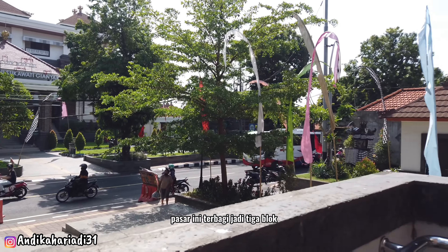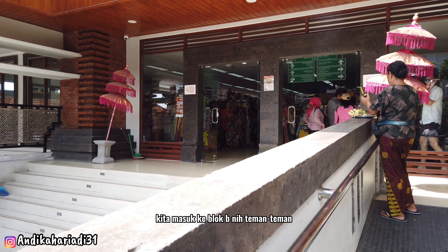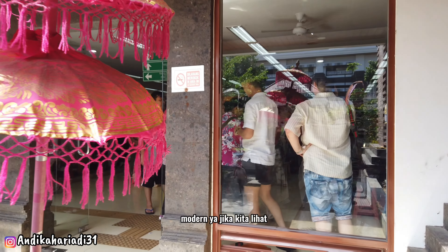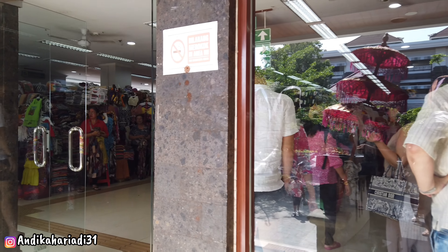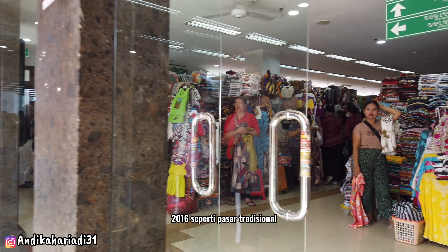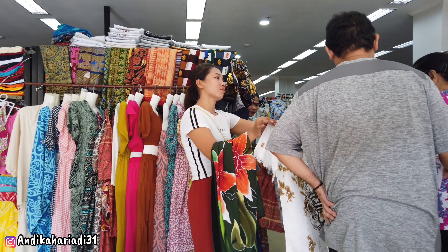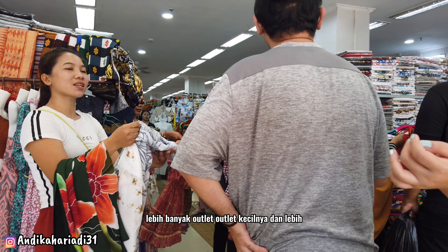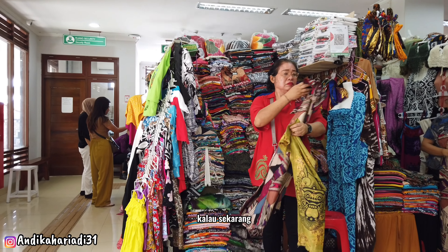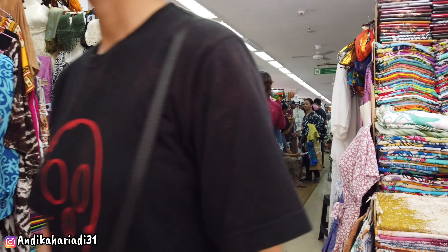Pasar ini terbagi jadi tiga blok: A, B, dan C. Kita masuk ke blok B. Tampilannya seperti outlet modern jika dilihat dari depan. Dulu waktu ke sini tahun 2016, suasananya seperti pasar tradisional biasa dengan outlet-outlet kecil dan terlihat agak berantakan. Sekarang terlihat lebih rapi.